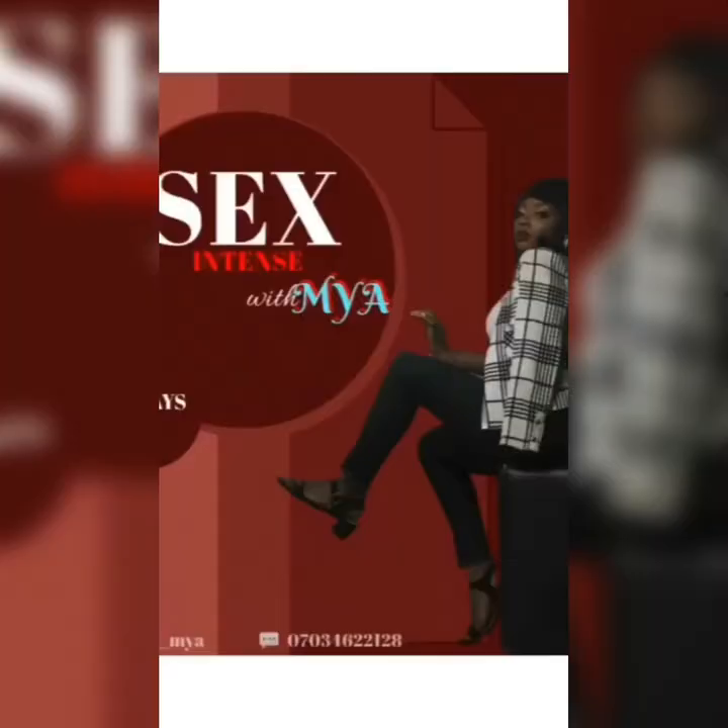Welcome to another episode of Sex Ed with Maya. The hymen is a thin membrane that covers the opening in the vagina, and every girl child that is born has a hymen. However, the hymen is not a reliable determinant of virginity because of the nature of the hymen.